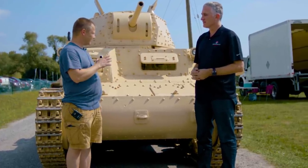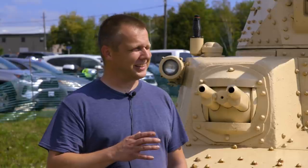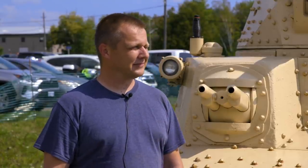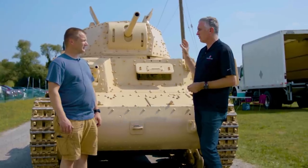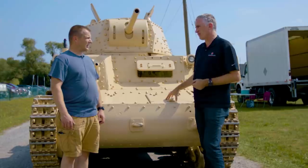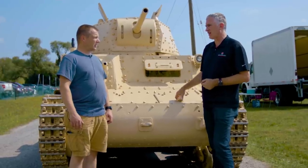We learned that it had been re-engined and that it was a runner. It's not combat worthy in the condition that it's in, but it is capable of rolling under its own power. The Fiat Ansaldo — Canadians would not have encountered this one in North Africa, but maybe in the Italian campaign.